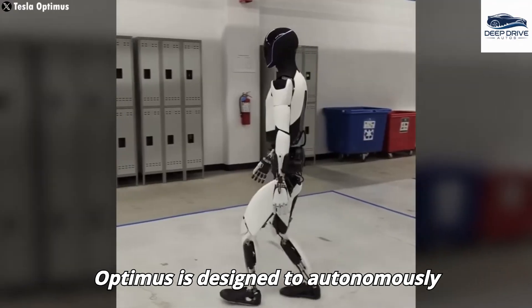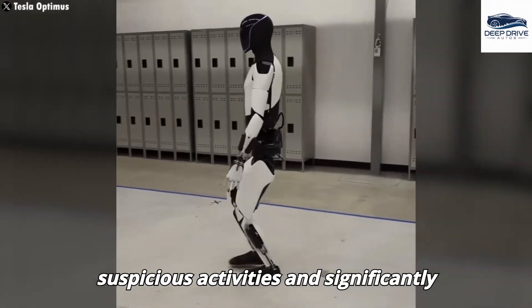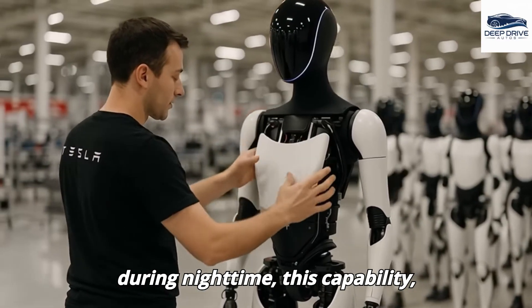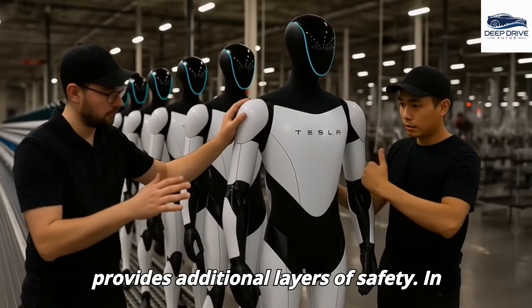Optimus is designed to autonomously patrol and monitor environments, providing alerts in response to suspicious activities and significantly enhancing home security, particularly during nighttime. This capability, integrated with smart home systems, provides additional layers of safety.